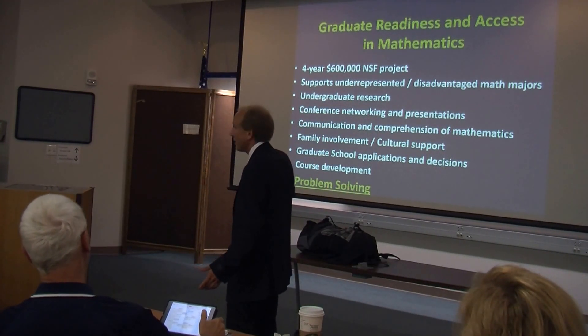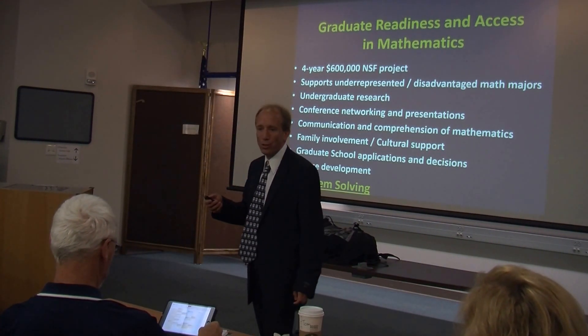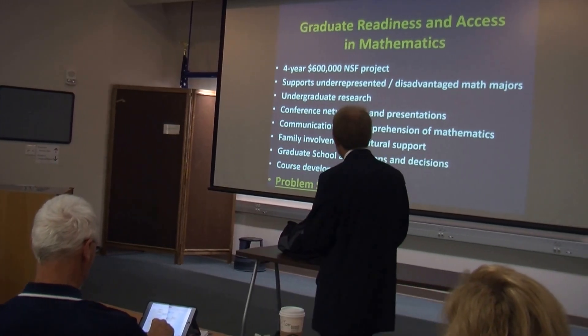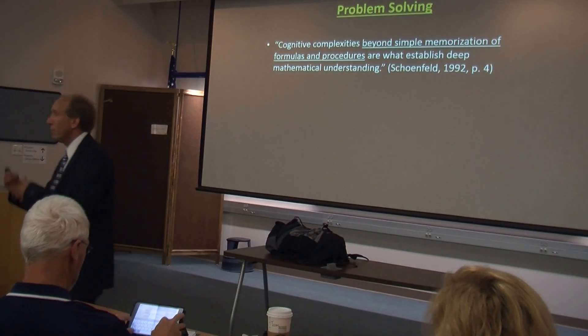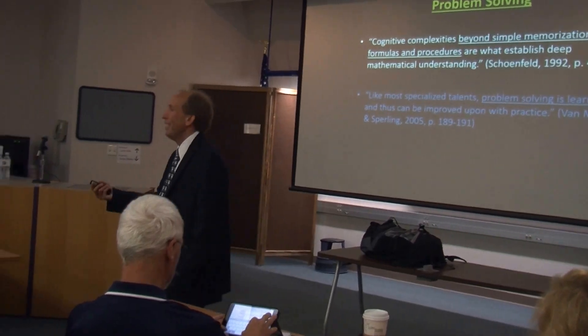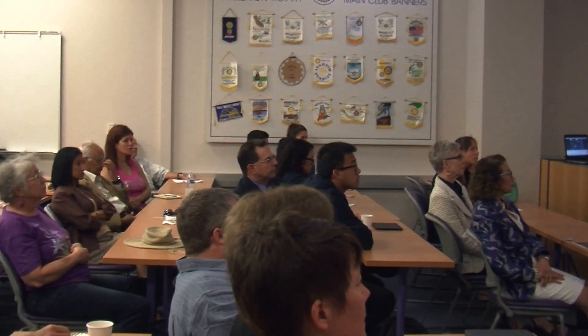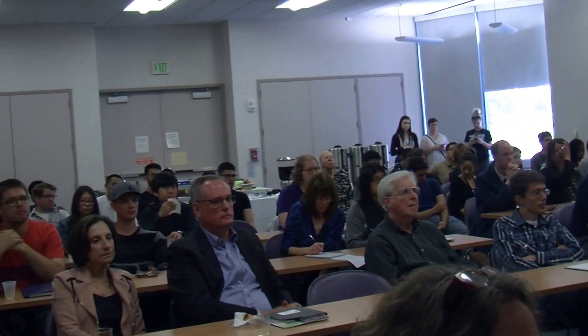Problem solving is a core component of our grant. I think it should probably be ranked alongside undergraduate research in terms of its importance for a math major to learn — there's lots of evidence for this. We want to get students past just memorizing formulas and procedures. There is evidence to show that problem solving can be learned; it's not that you have it or you don't — you can actually improve your problem solving skills through practice.